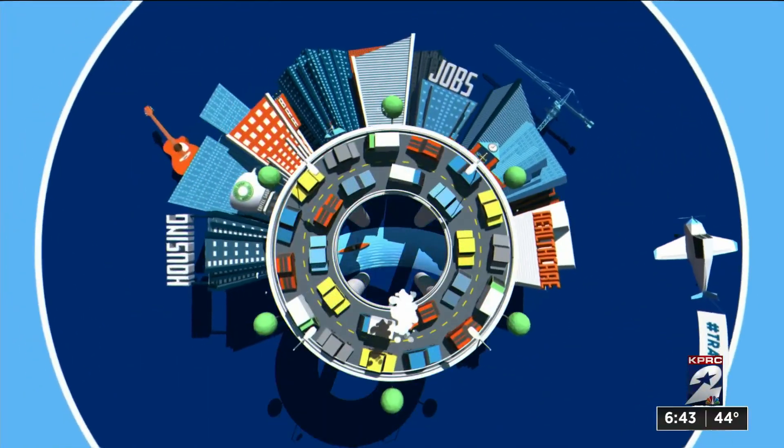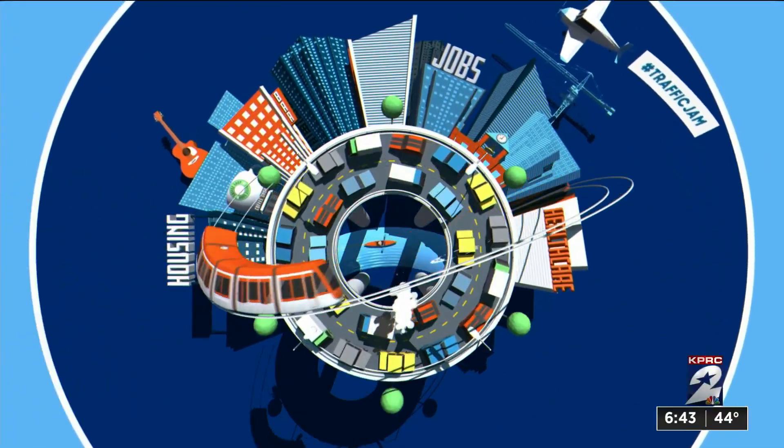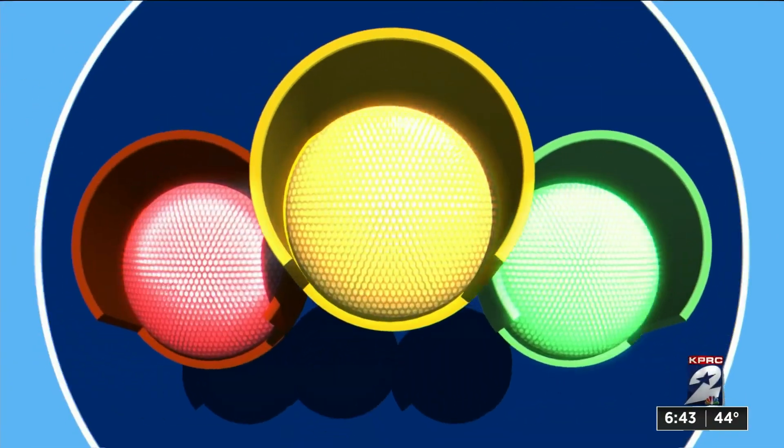Welcome back. Spring break is just about here, and thousands of Houstonians are expected to visit the top spots around town. It means you need to plan ahead if you want to beat the traffic jams and beat the rush.